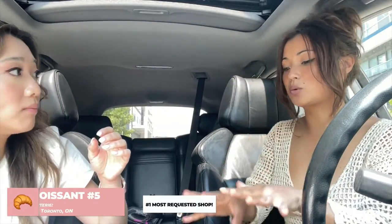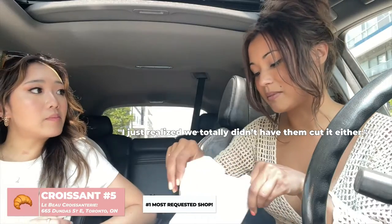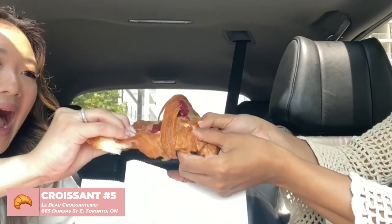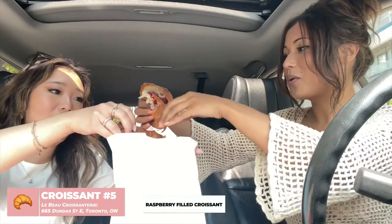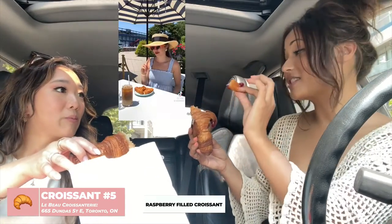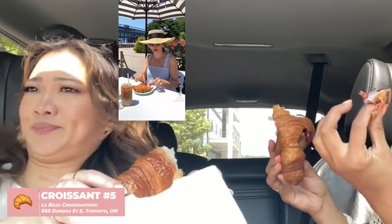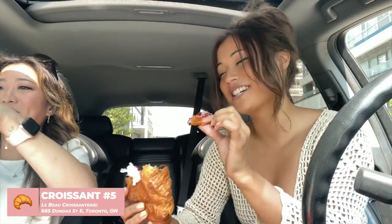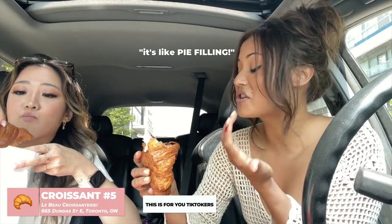This one is the most requested. We got the raspberry croissant — oh my god, this looks so great. Look at this filling! On TikTok I learned you're supposed to tear off small pieces and eat a croissant, not just bite into it — but I'm gonna bite into it and piss off the TikTok people. Oh my god, holy crap, it's like pie! The croissant is so soft.